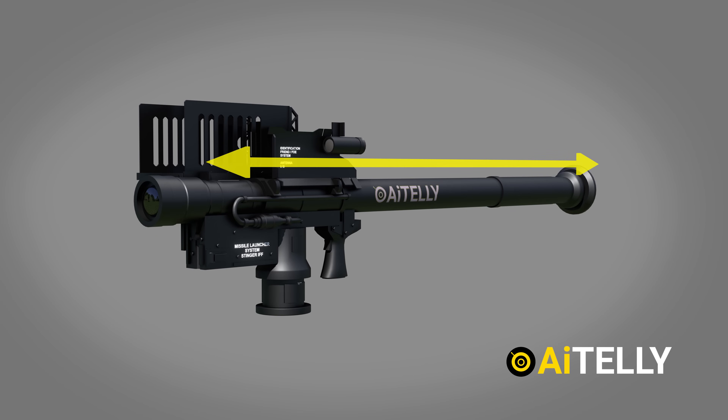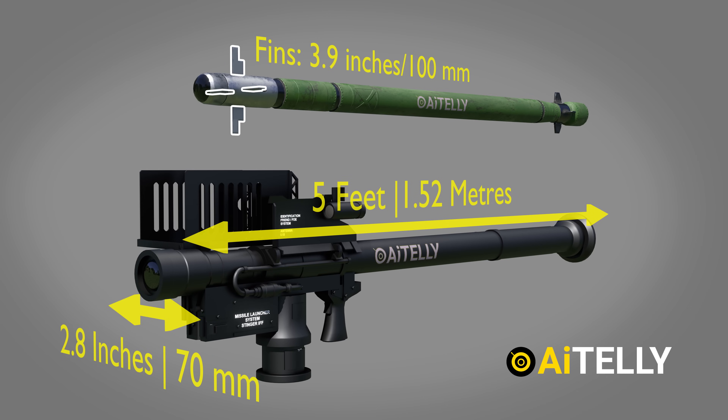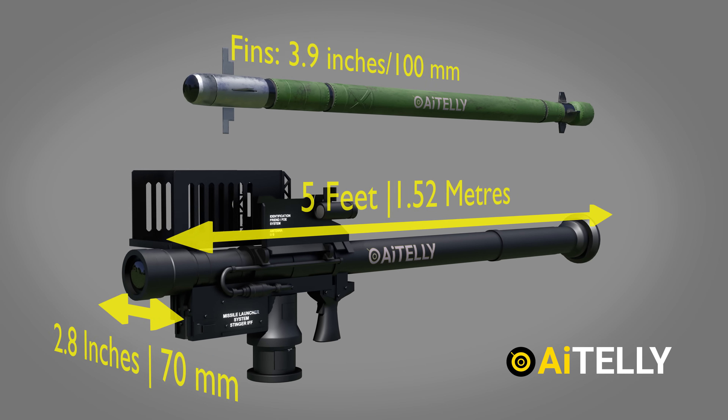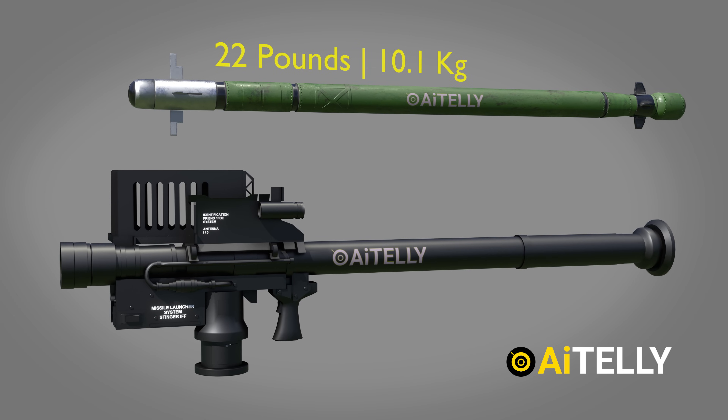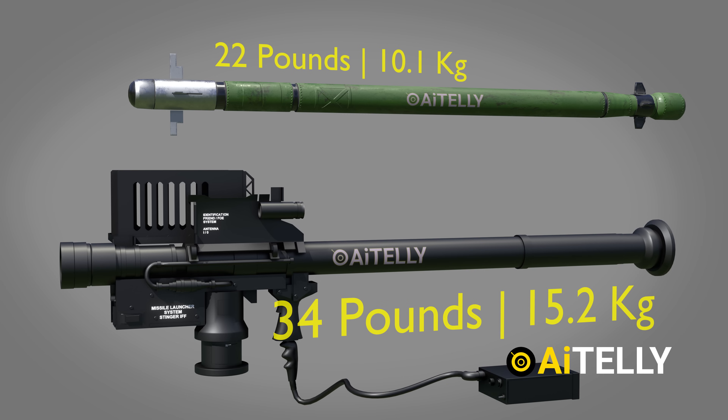The launcher is 5 feet long, or 1.52 meters, with a diameter of 2.8 inches, or 70 mm, and fins of 3.9 inches, or 100 mm. The missile alone weighs 22 pounds, or 10.1 kg, whereas the missile with its launch tube, incorporated sight, grip stock, and IFF antenna weighs around 34 pounds, or 15.2 kg.